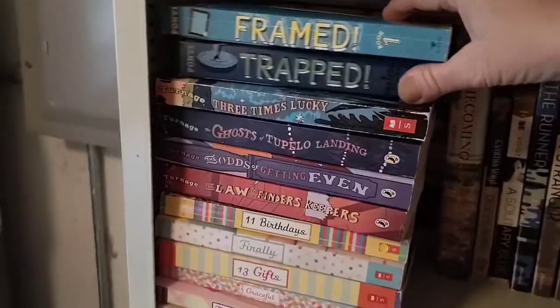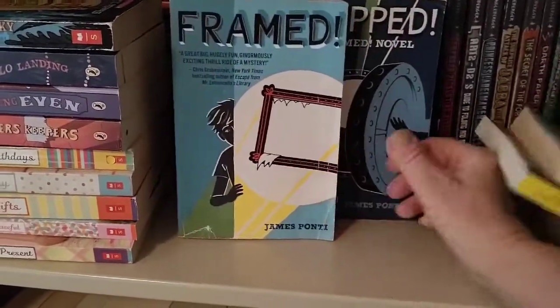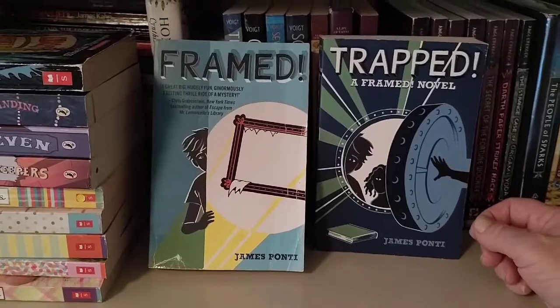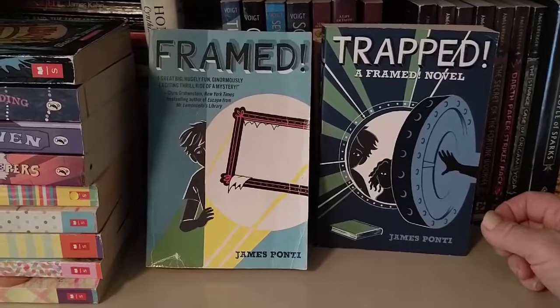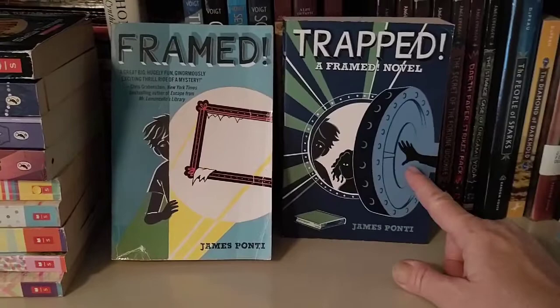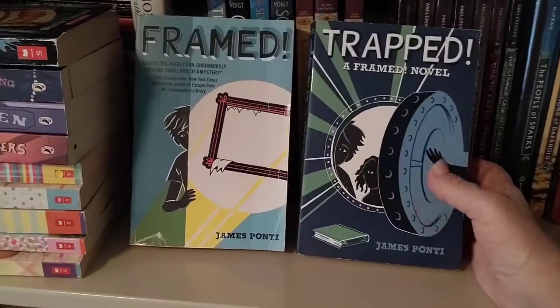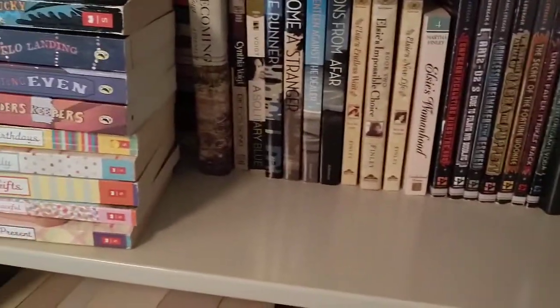I only have books one and three of this series, and I think there are only three so far. This is what I call the Toast Mysteries — they originally were called that and eventually changed the series name to Framed, which is the name of the first book. The rest of the series has to do with TOAST, which stands for The Theory of All Small Things. The first one is Framed, the second is Vanished, and the third is Trapped. This is a really fun middle grade mystery series and I hope James Ponti will write some more.